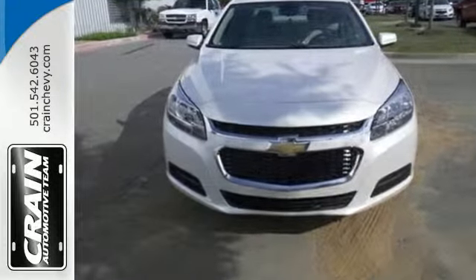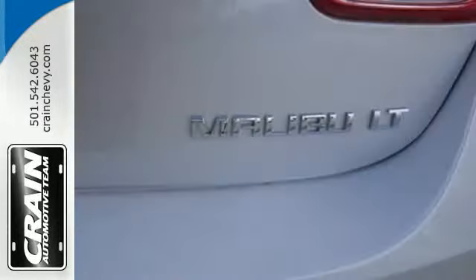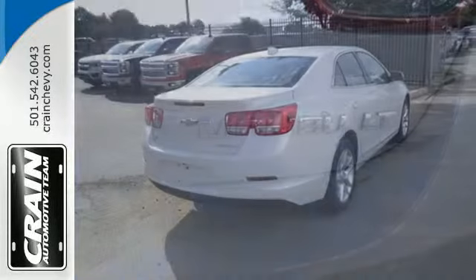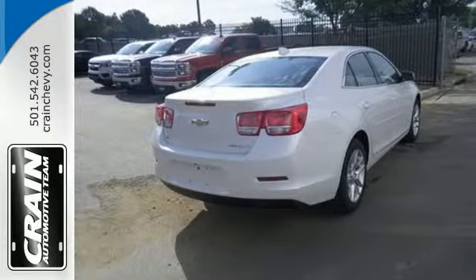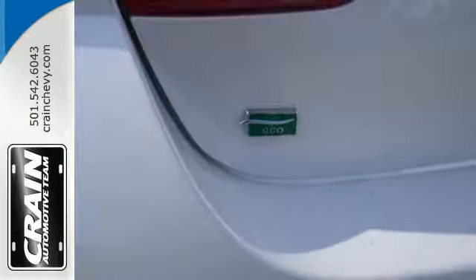From its fully automatic headlights and Ecotech engine to the multifunction steering wheel, 10 standard airbags, and OnStar with 4G LTE connectivity, all the way down to its alloy wheels, this is one powerful ride. Offering a true display of impressive balance.